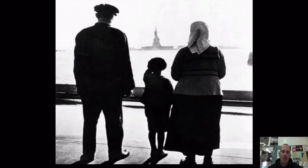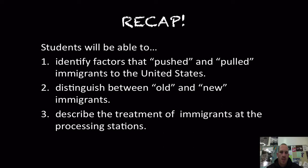Let's recap. You should be able to identify the factors that pushed and pulled immigrants to the United States, distinguish between old and new immigrants, and describe the treatment of immigrants at the processing stations. If you have any questions, let me know. Thank you for watching, and we'll see you next time.